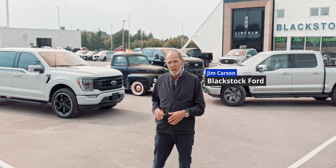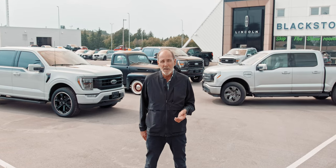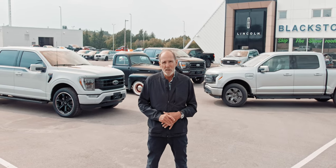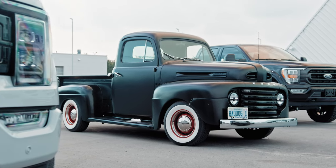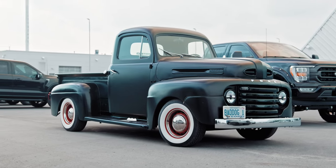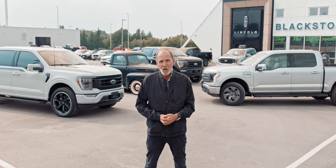I'm Jim Carson from Blackstock Ford Lincoln, Orangeville, Ontario. I've been doing this for close to 40 years — not as long as that 1948 Ford's been around, the first F-Series, 75 years — but long enough to know what I'm talking about.